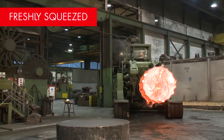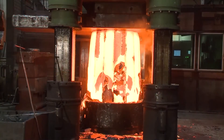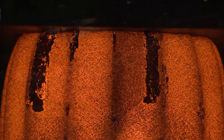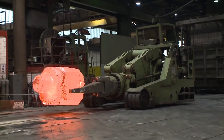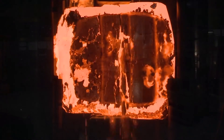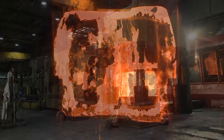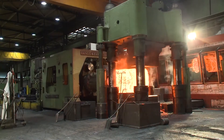For workpieces weighing up to 35 tons, we use two hydraulic four-column upsetting presses with pressing forces of up to 40 mega newton. Moved by rail-bound and mobile manipulators with up to 50 tons of lifting capacity, heavy parts such as drive shafts with extreme dimensions are forged here and shaped to precision in one single operation.